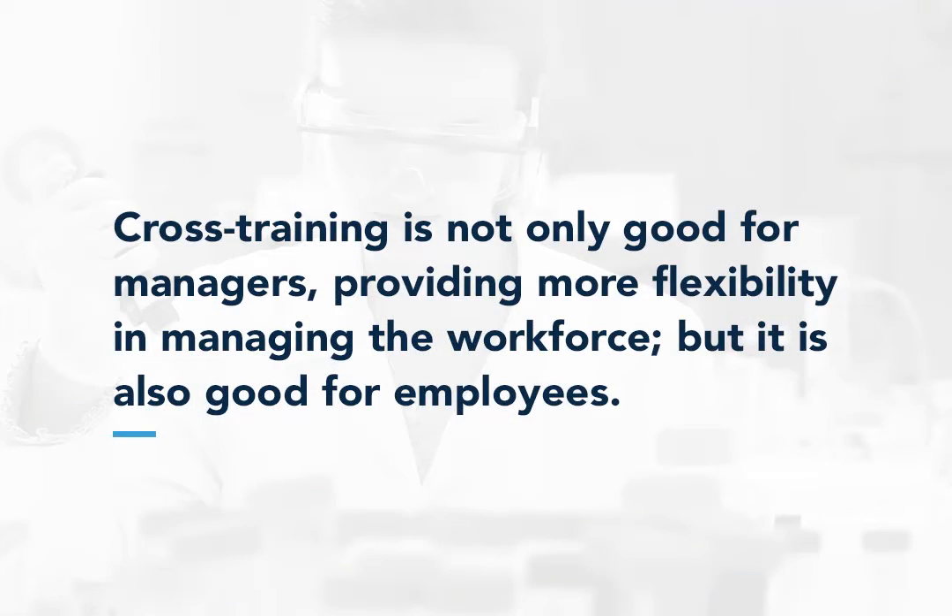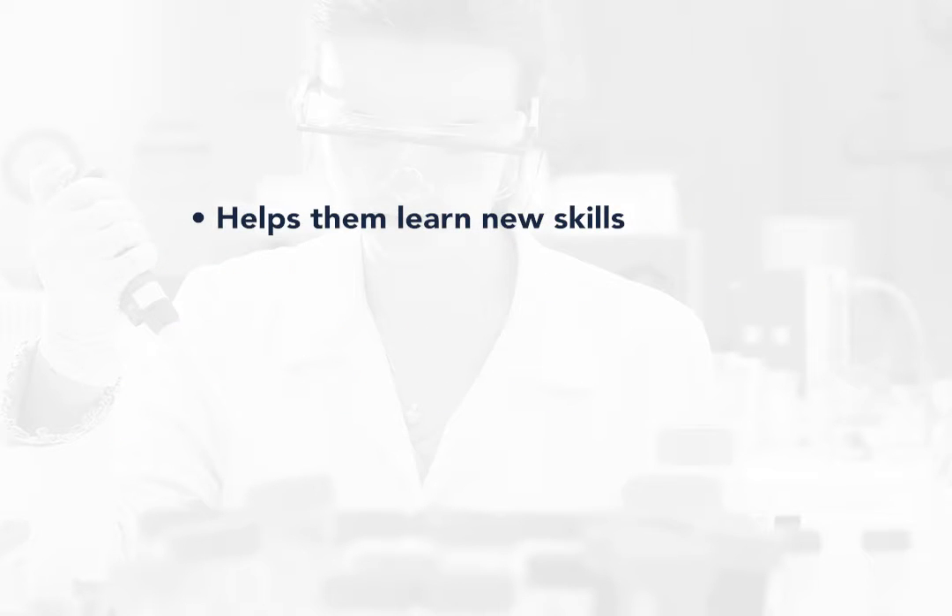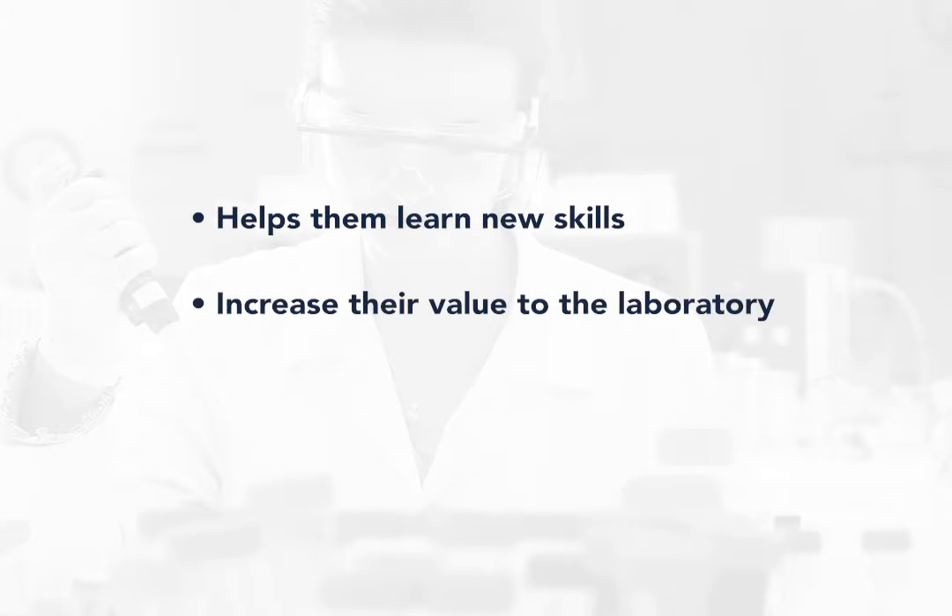Cross-training is not only good for managers, providing more flexibility in managing the workforce, but it is also good for employees, because it helps them learn new skills, increase their value to the laboratory, and maintain enthusiasm for their work. These benefits improve employee morale, recruitment, and retention.